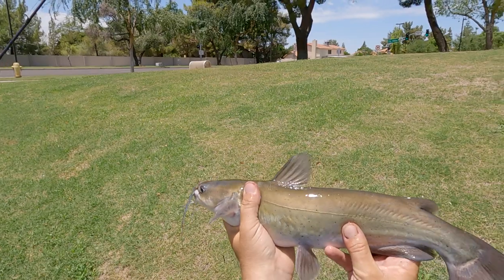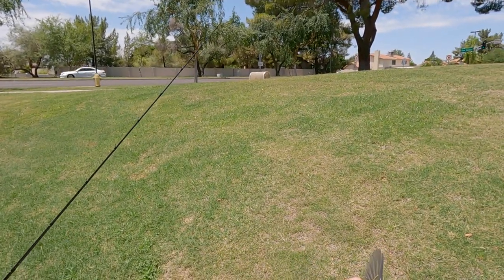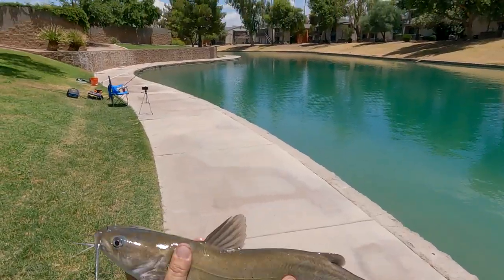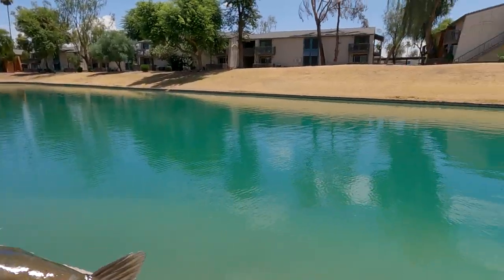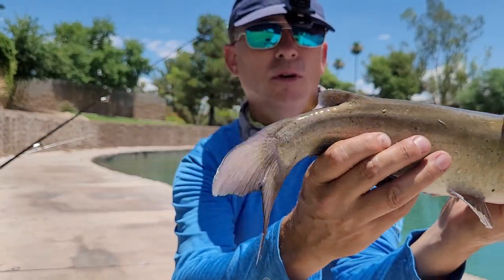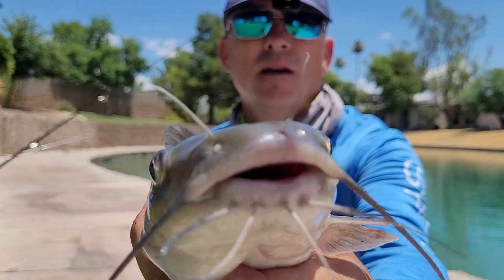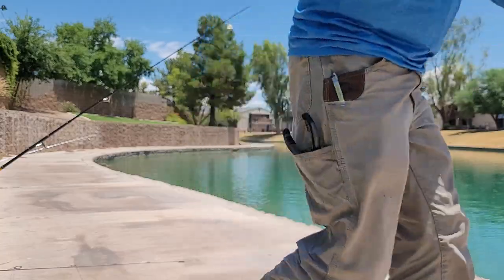He's croaking away — pretty little fish, probably like a pound, pound and a half. Perfect side hook on him right there. So far we got a turtle, a bluegill, and now a little one-pound channel cat. We just got this little one-pound channel over there on the little worm — he's croaking away. All right, we're gonna let him go. Go get big, buddy!